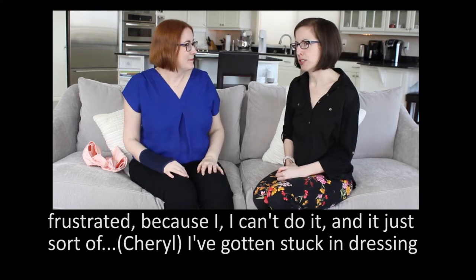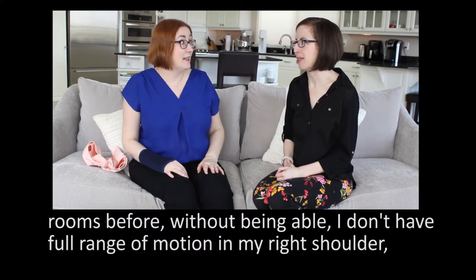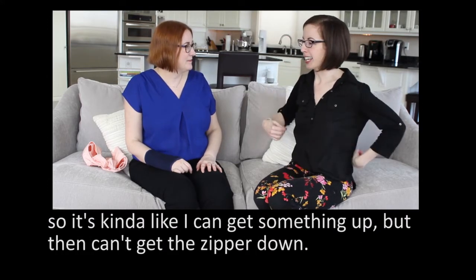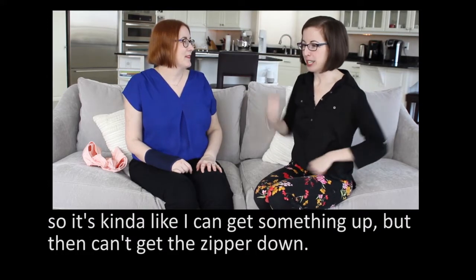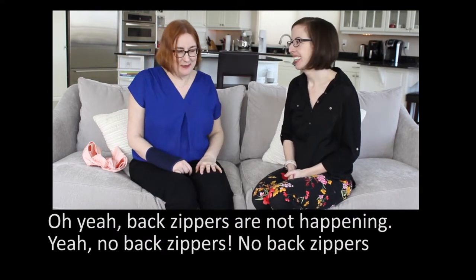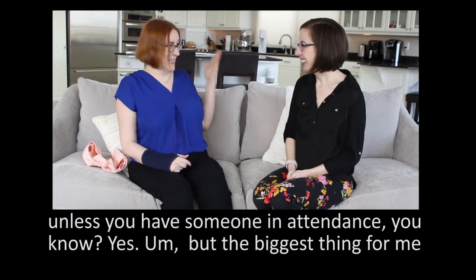I've gotten stuck in dressing rooms before — I don't have full range of motion on my right shoulder, so I could kind of get something up but then can't get the zipper down. No back zippers unless you have someone in attendance.